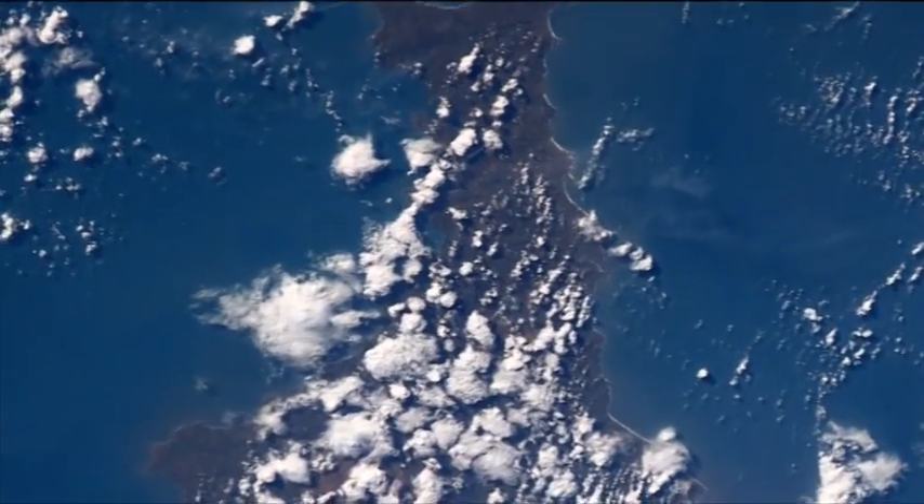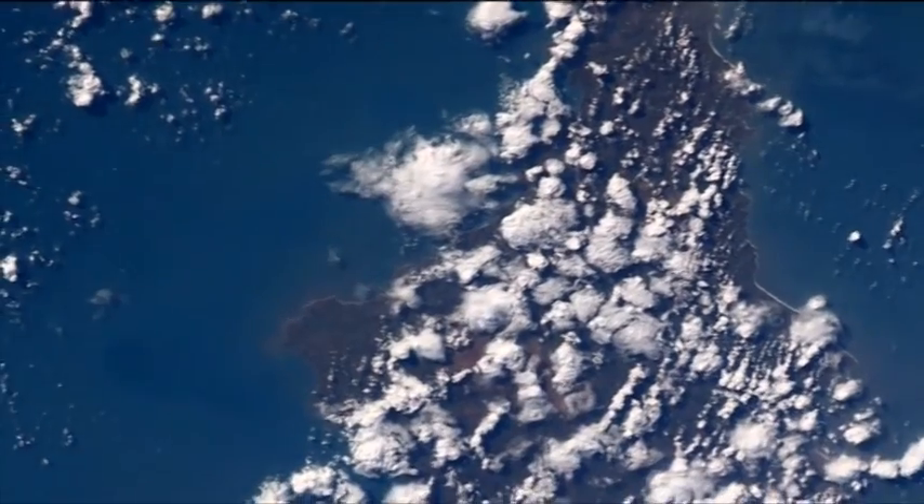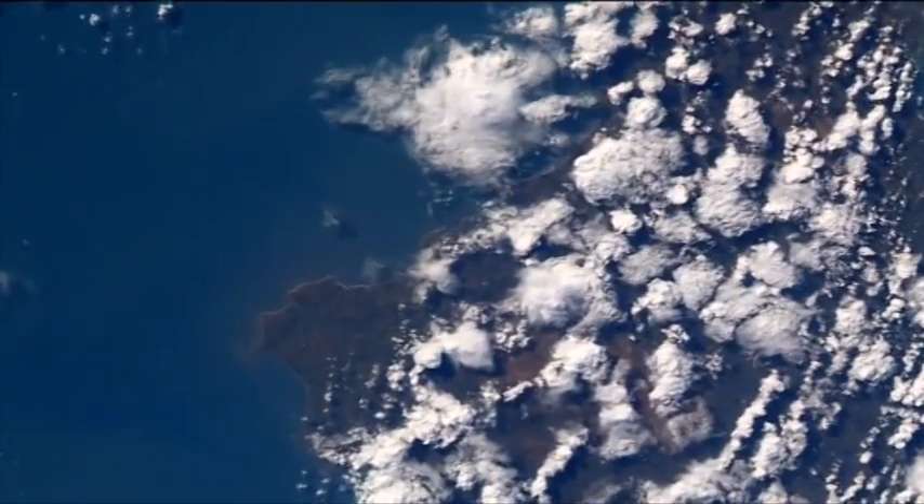This is Plymouth. You can see Sulcum sticking out there. There's Torquay, and just inland is Exeter.